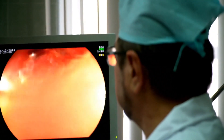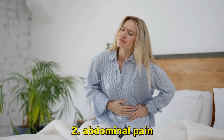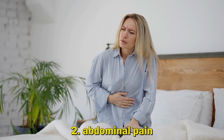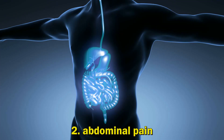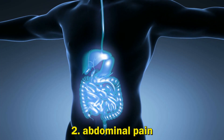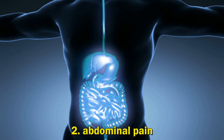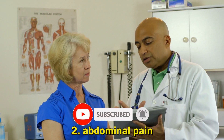2. Abdominal Pain: Inflammatory Bowel Disease is the name for a group of conditions that cause the digestive system to become inflamed. The most common types of IBD are ulcerative colitis and Crohn's disease. These cause similar symptoms, including diarrhea, abdominal pain, and fever.